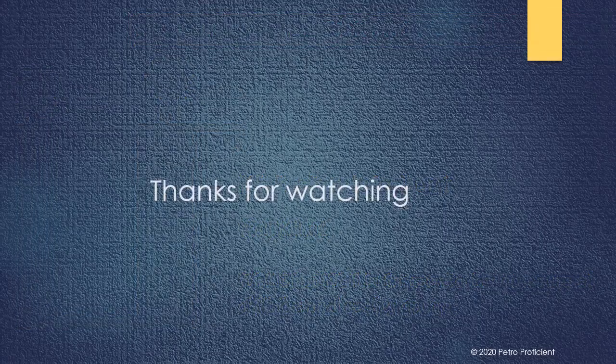Thank you for watching. Please do leave your comment for us to know your feedback, and it will help us to prepare more educational videos for all of you.